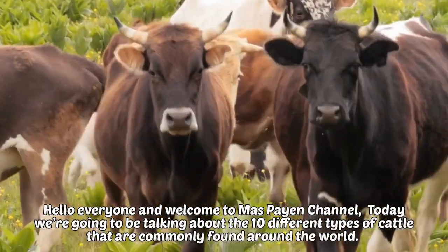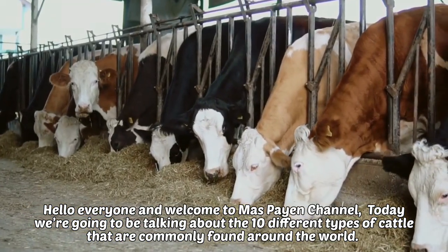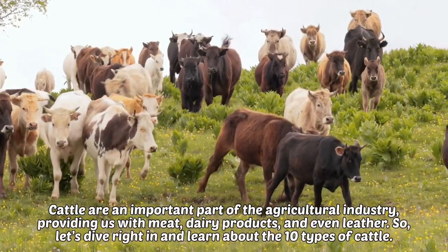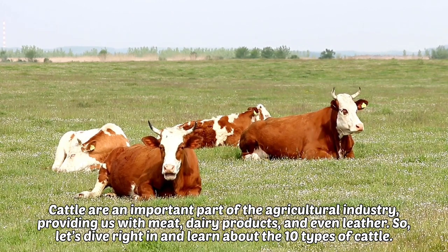Hello everyone, welcome to Mass Pay and Channel. Today we're going to be talking about the 10 different types of cattle that are commonly found around the world. Cattle are an important part of the agricultural industry, providing us with meat, dairy products, and even leather. So let's dive right in and learn about the 10 types of cattle.